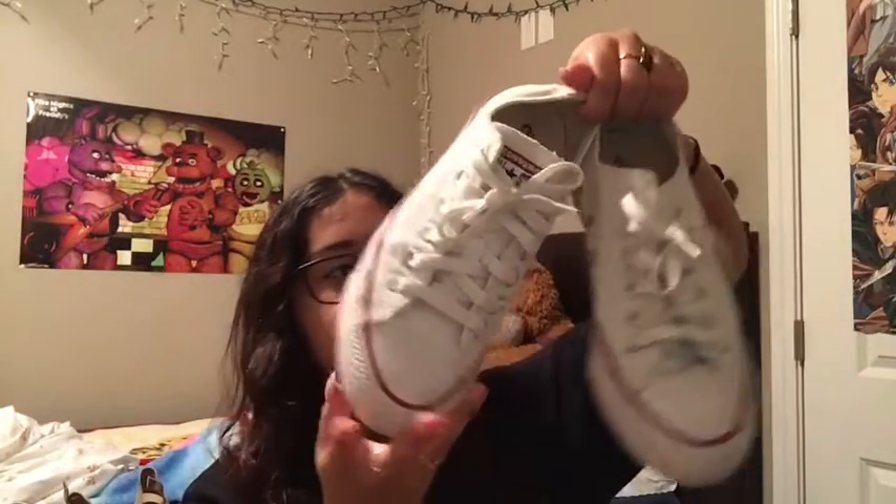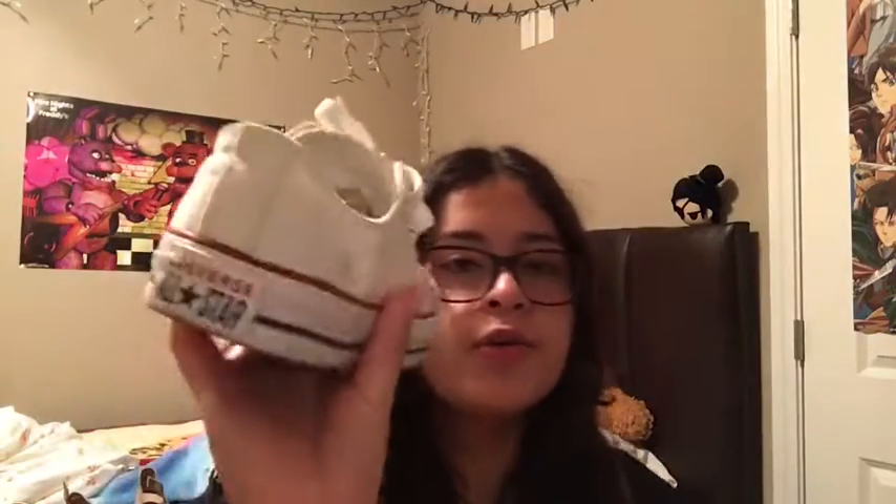And then I got these white Converse. These are so cute — they're kinda dirty right now though, because I went to Mexico with them and got them dirty over there, and I haven't washed them yet. That's why I haven't taken them to school yet, but I'll wash them sometime this week when I don't have practice.